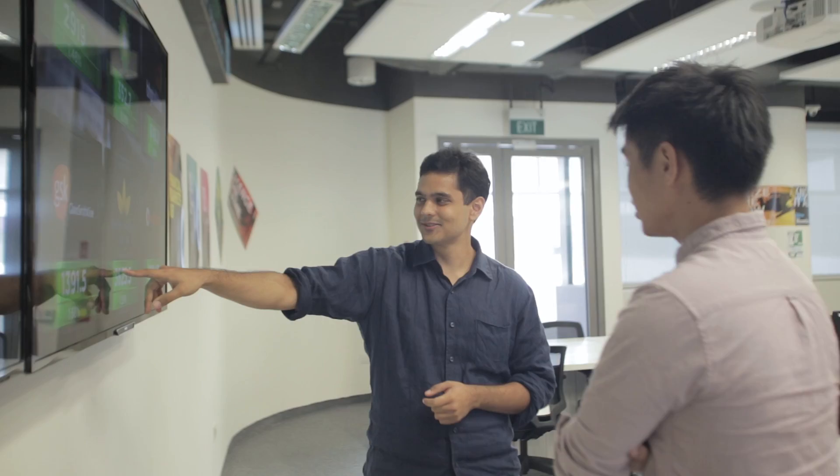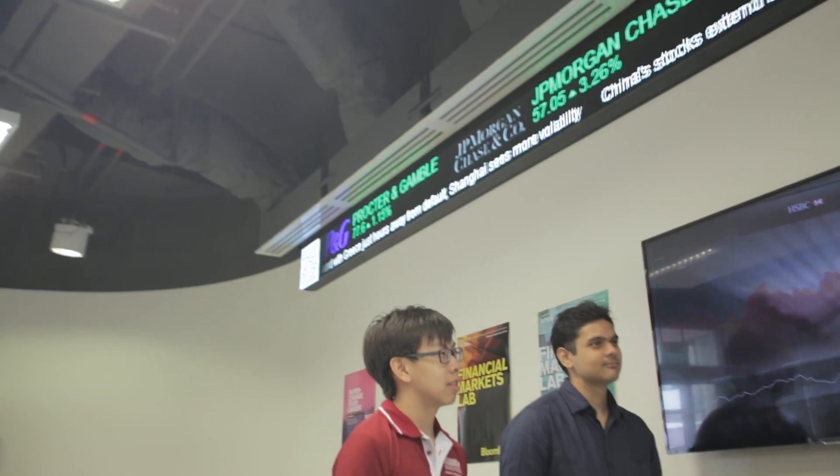As a soon-to-be graduate from the ESD pillar, what I'll take away from my undergraduate education is not just the knowledge that my courses provide, but rather the ability to look at any real-world problem, dissect it, and then reconcile it in terms of both its quantitative and qualitative aspects.